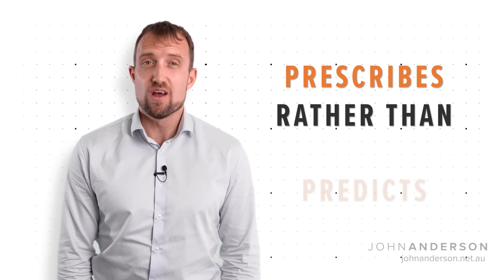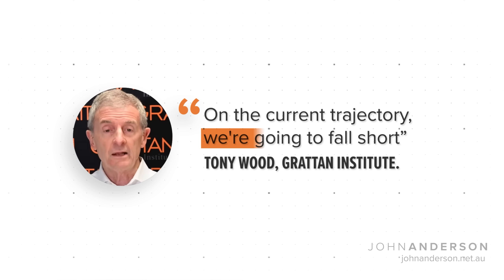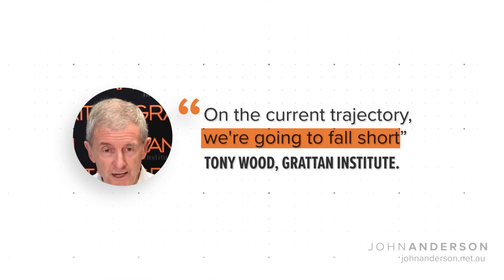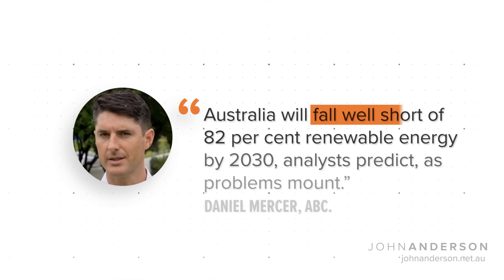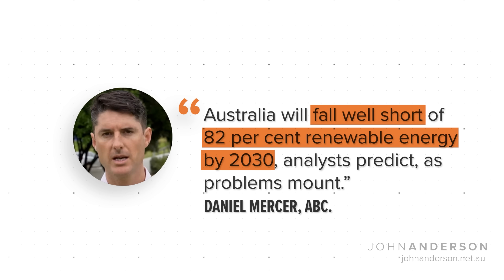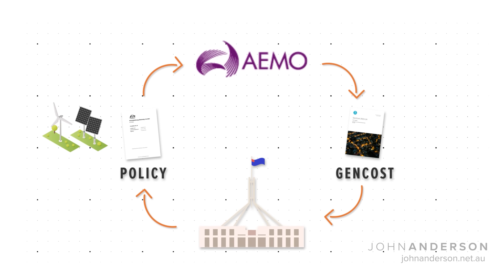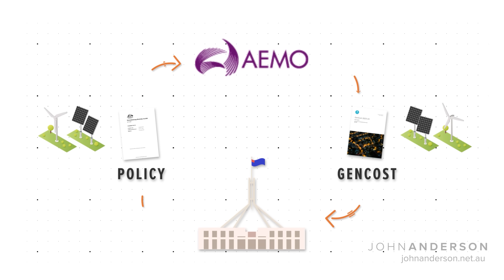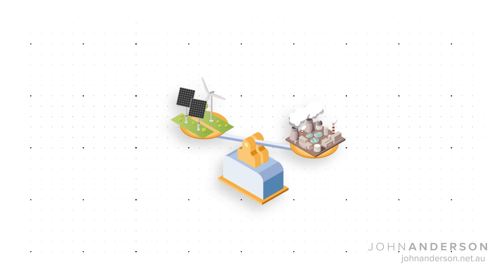The plan prescribes rather than predicts 82% renewables adoption by 2030. Despite this being the federal government's current target, many energy experts agree this is highly unlikely to be achieved. AEMO's statements about a least-cost system have made it easy to fall into the trap of relying on circular logic. AEMO is really saying: given the government's policy is to eliminate carbon using lots of renewables, lots of renewables must be the cheapest option consistent with government policy. In other words, they haven't actually compared it to another alternative that permits different fuel sources.